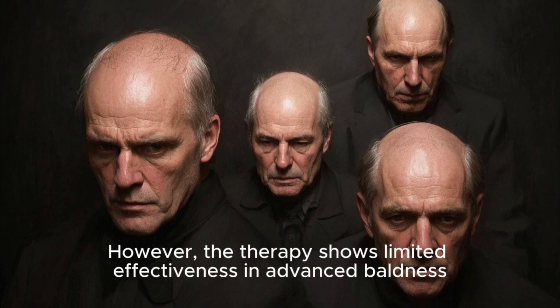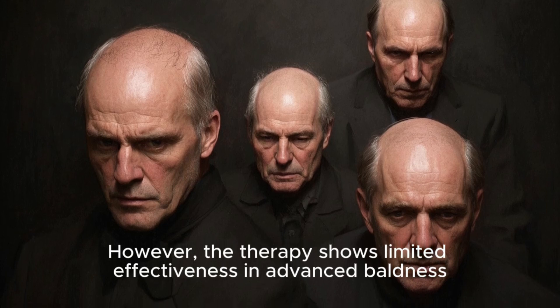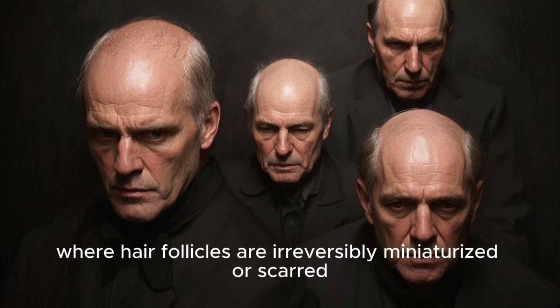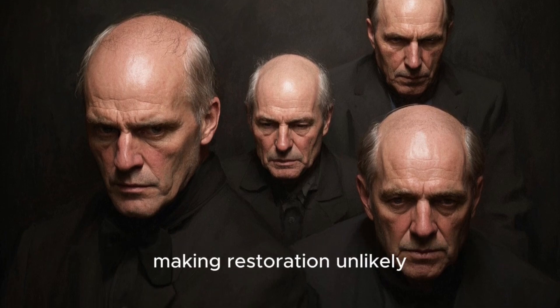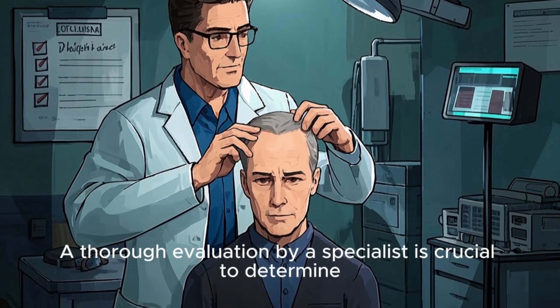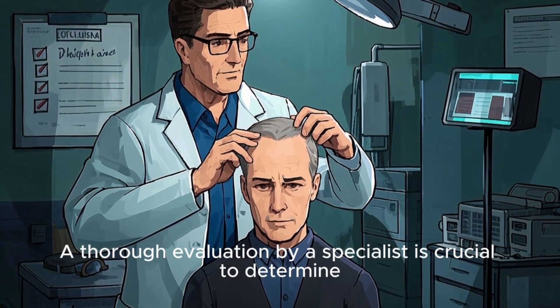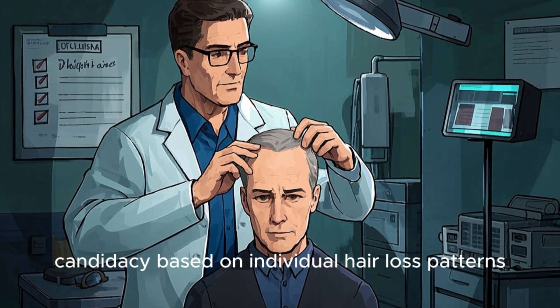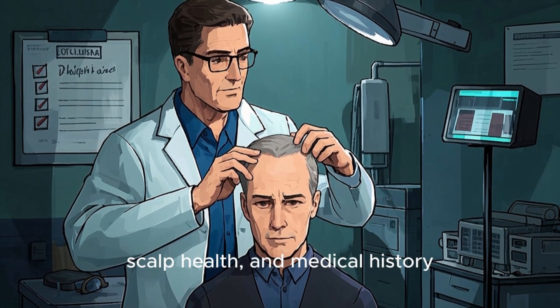However, the therapy shows limited effectiveness in advanced baldness — Norwood 5–7 — where hair follicles are irreversibly miniaturized or scarred, making restoration unlikely. A thorough evaluation by a specialist is crucial to determine candidacy based on individual hair loss patterns, scalp health, and medical history.